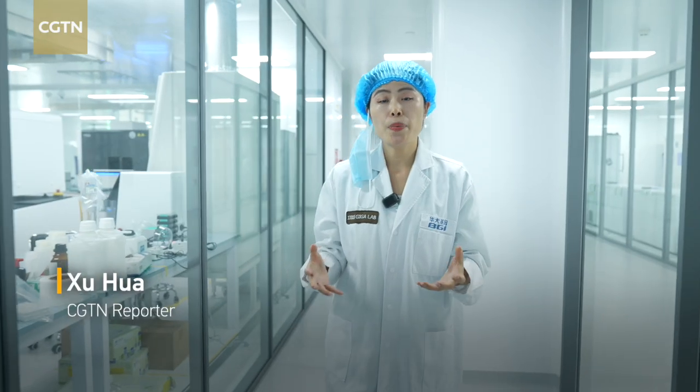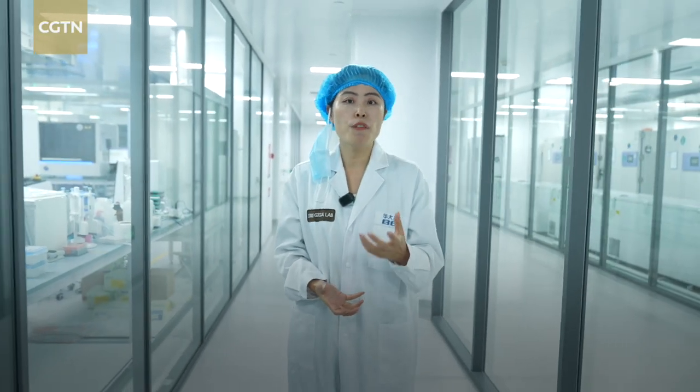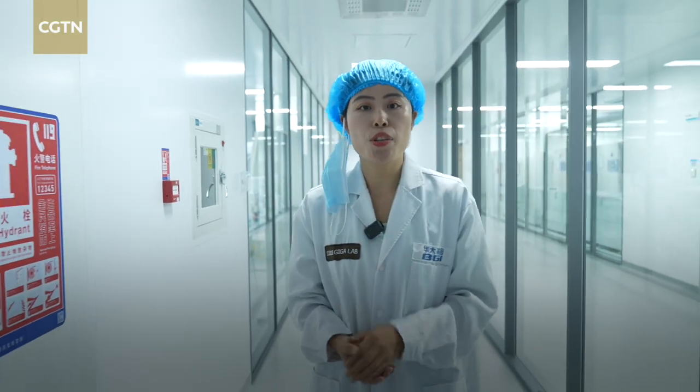Behind the newly released system is the company's Giga Lab, which processes substantial volumes of medical data with both speed and precision. Here in Shenzhen, let's see how the lab supports the analysis of complex health information.